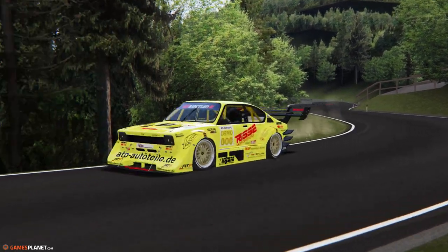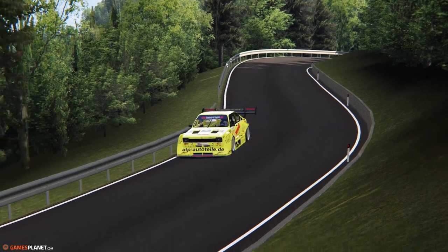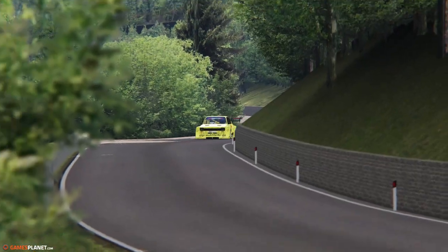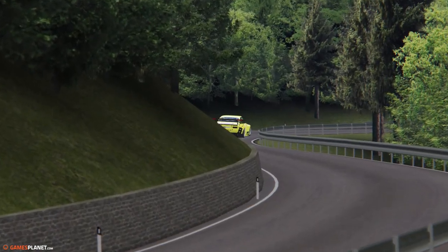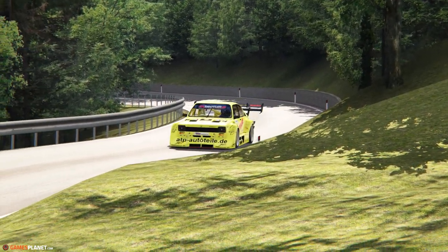En tout cas, une voiture plutôt bien réalisée au niveau des caméras, assez complètes. Au niveau du son aussi, c'est joli. Le retour de flamme, vous allez le voir, donne quelques petits frissons. Et le son est juste démentiel. Vous pouvez retrouver cette voiture gratuite en téléchargement, en mod pour Assetto Corsa, dans la description. Je vous laisse profiter de cette montée, de ces quelques plans. Et la tradition, vous la connaissez : montez le son.